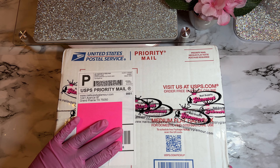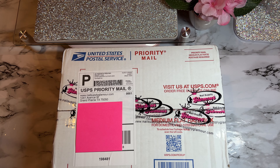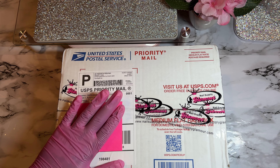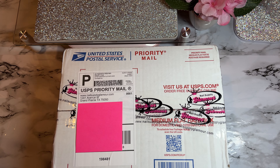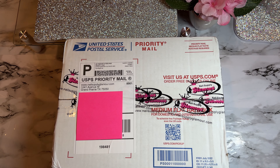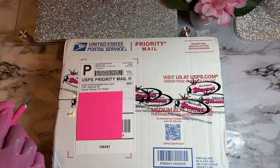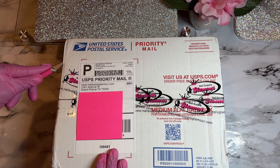I'm really excited for this — I'm always excited for nail mail. Nail Supply Glamour added so many new things to their site and I got so many amazing things for press-ons. They have extra long press-on nail tips now, which is one thing I'm really excited to see. We're going to jump straight into this package. I got my exacto knife and we're going to pop this baby open.